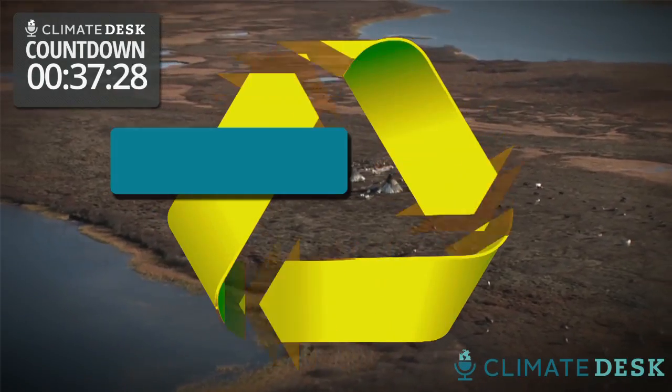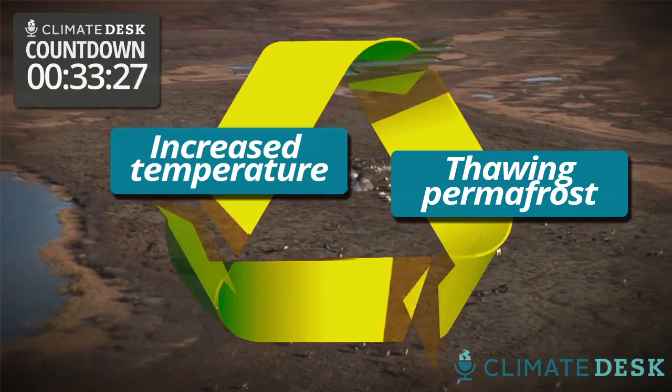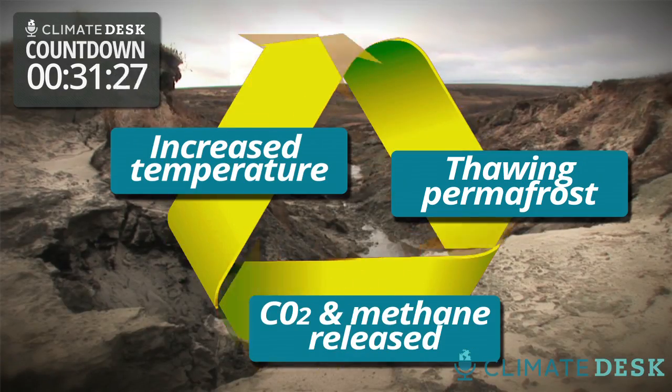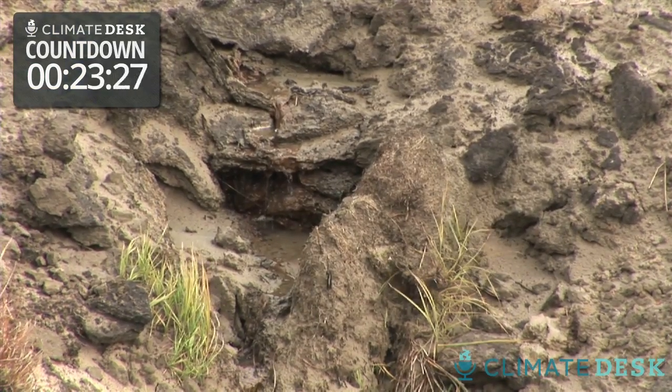Carbon that's stored frozen in permafrost is released, and then it's in the atmosphere and causes additional warming, and that additional warming causes additional thaw and additional carbon release — and it goes around and around. This is sort of a boulder rolling down a hill where it might be moving kind of slowly, but once it starts moving, it will be hard to reverse that process.